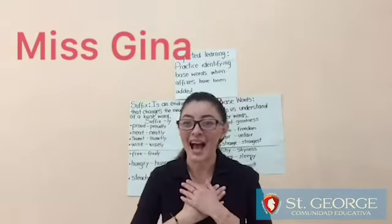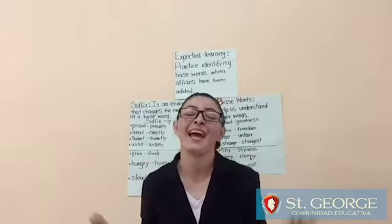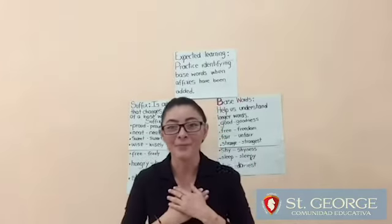Hello guys, I'm Regina. How are you? Are you okay? I hope so. I'm okay.